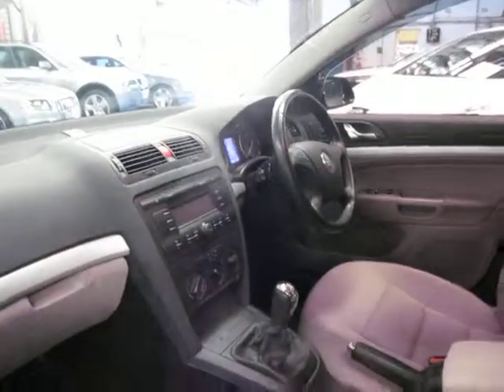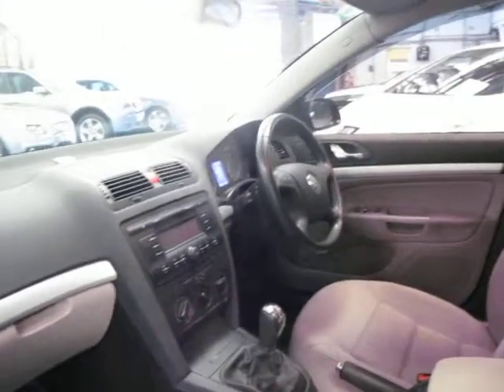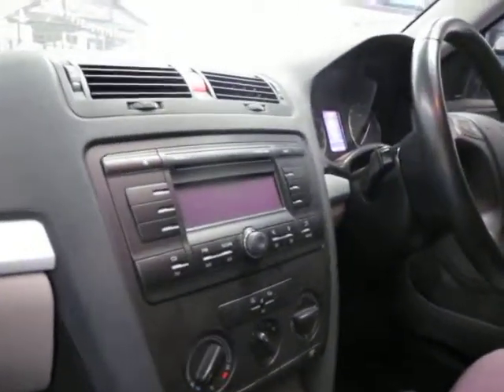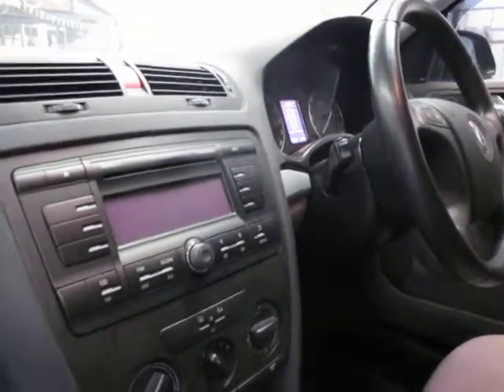It's a five-speed manual and it has plenty of power. These TDIs really do get up and go. I think they're a much nicer car to drive in the manual as opposed to the automatic as well.